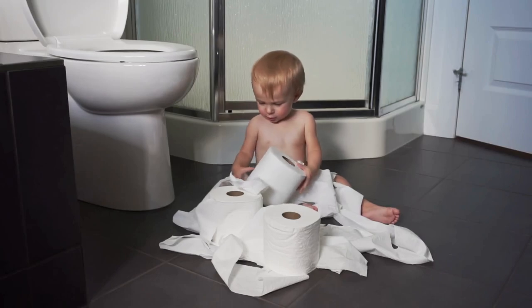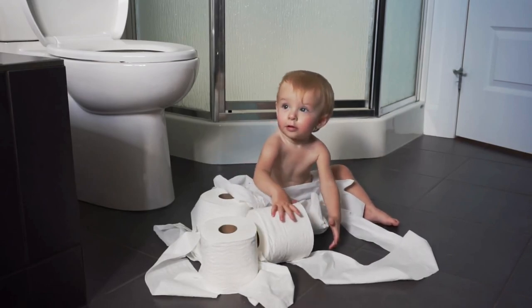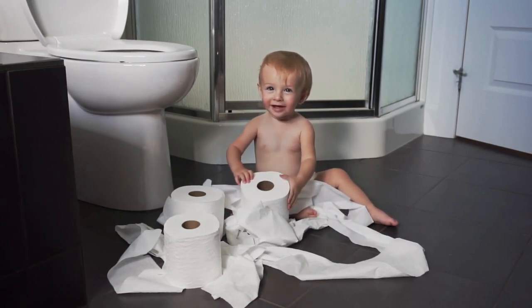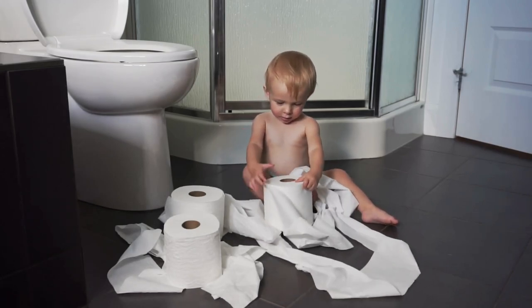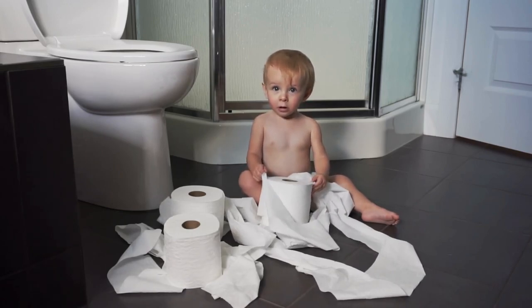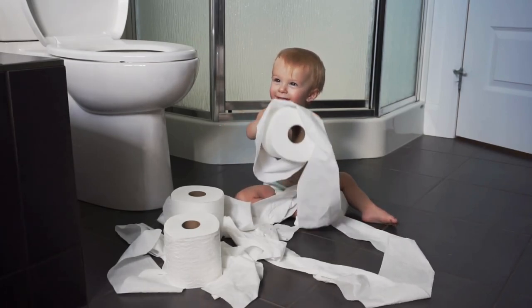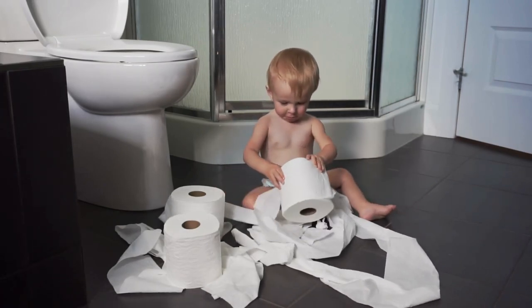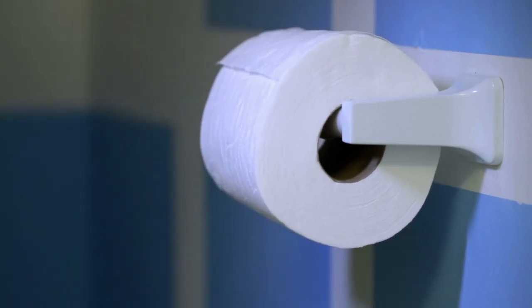It features a toilet paper holder and a shelf for added storage, making it a great solution for those looking to maximize storage space in their bathroom. The combo boasts a sleek and stylish design, making it an attractive addition to any bathroom decor. It is made of high-quality materials, ensuring durability and longevity, and has a space-saving design that allows you to maximize storage while taking up minimal space. The included hardware and instructions make installation a breeze.